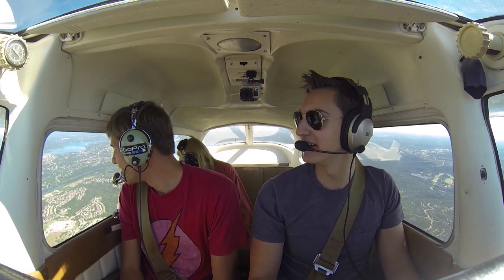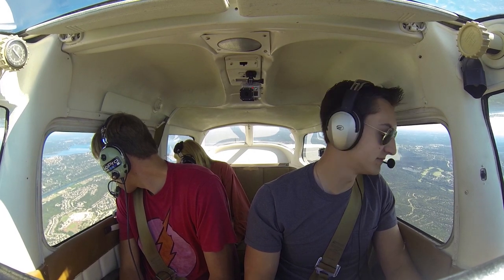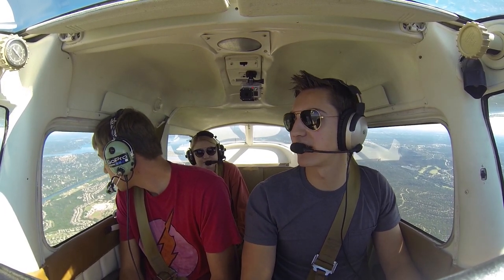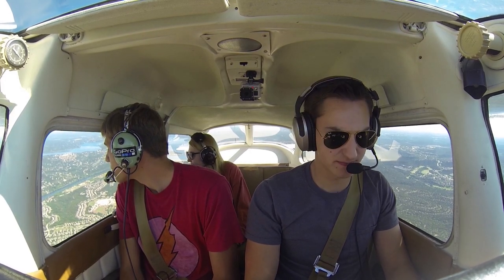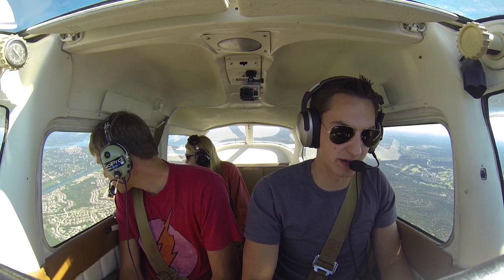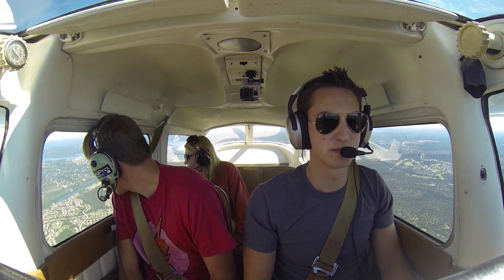Those houses are huge! Are these rich neighborhoods? I mean, it's Lakeway, it's a very, very nice part of the state. Oh, this is Lakeway? Yeah, Lakeway's really nice. You're looking at Lakeway out that side. Oh yeah, those are really expensive — that's where Matthew McConaughey lives.